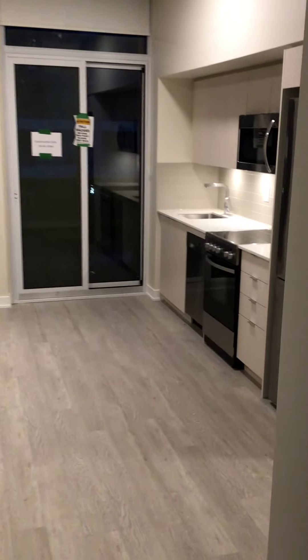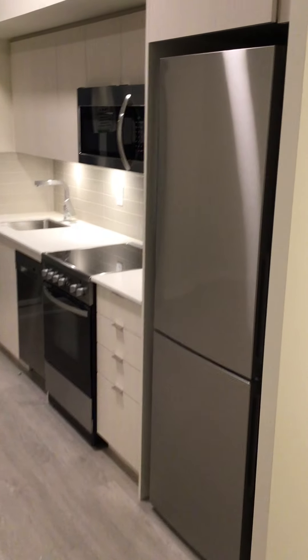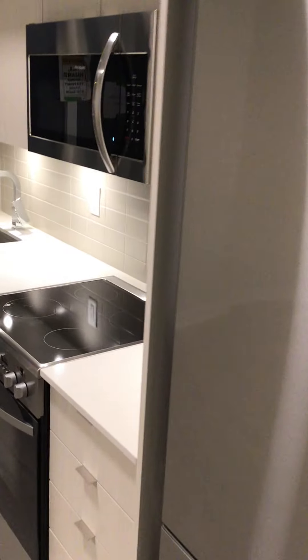As we walk into the kitchen area, we have either Frigidaire or Electrobox appliances.